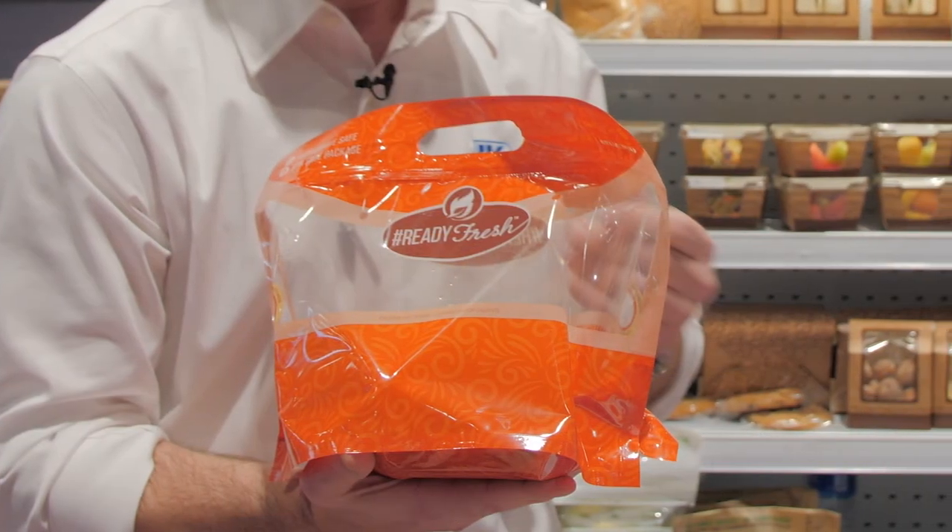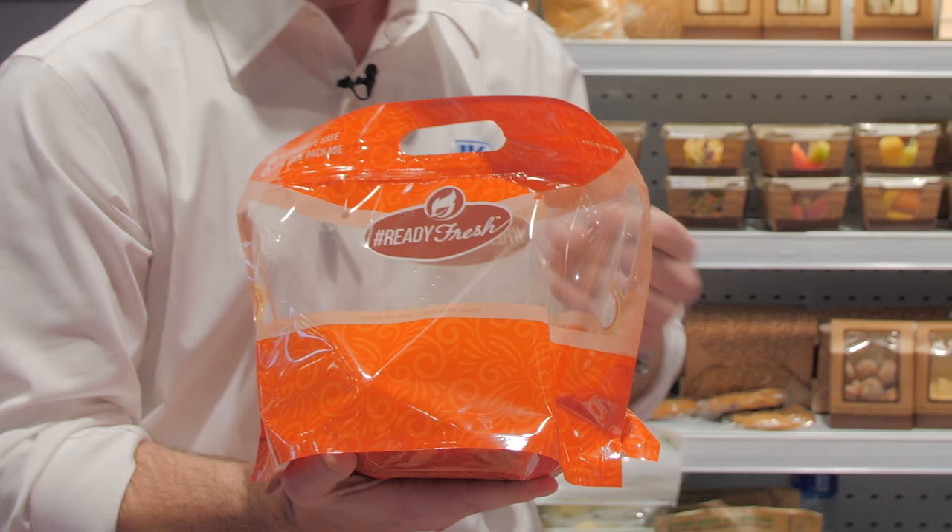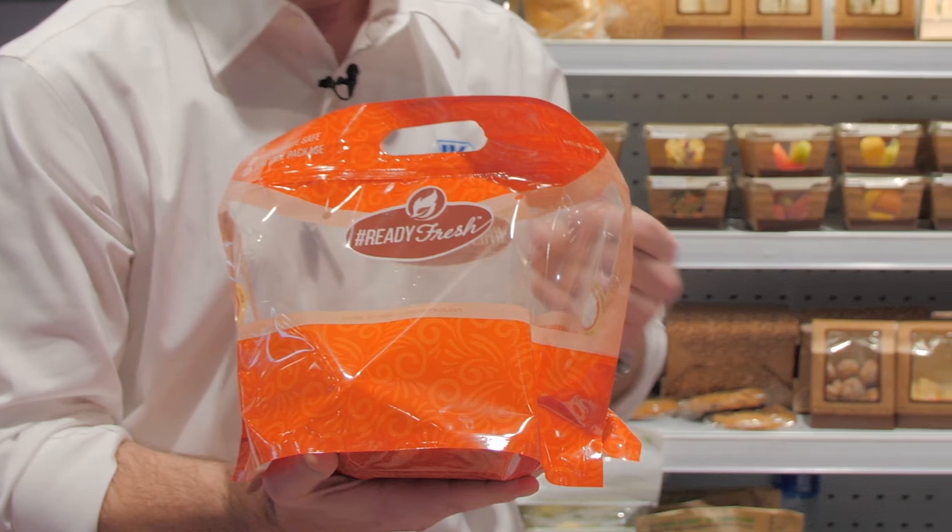We're also featuring our Ready Fresh chicken pouches, where customers can put all kinds of whole chickens to chicken pieces, as well as chicken wings.